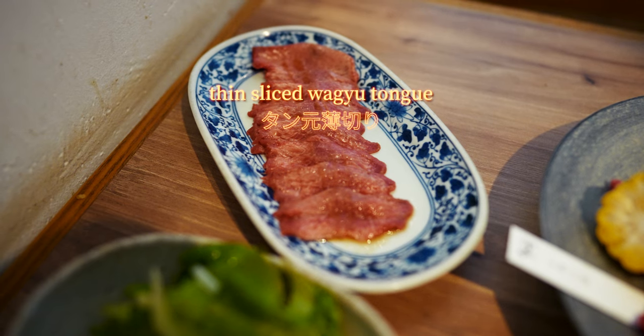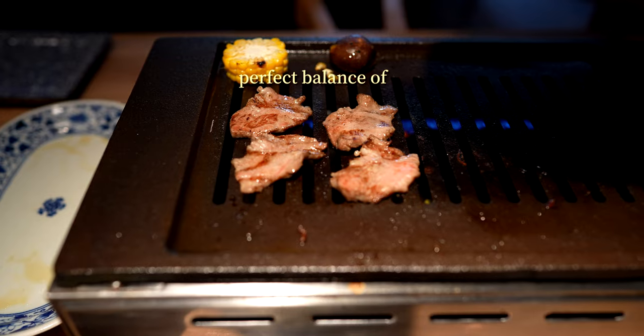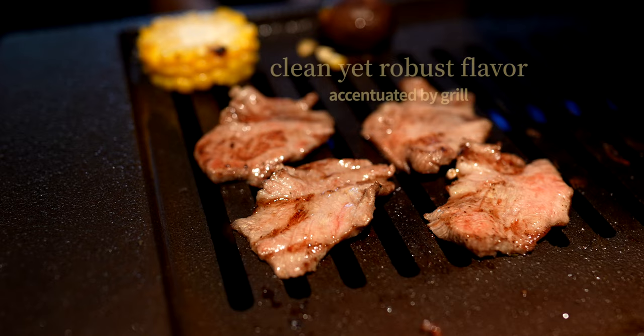As an important aside, the wagyu tongue was also surprisingly excellent — it had a perfectly toothsome texture and a deep yet delicate umami that boasted expert ingredient selection and preparation.